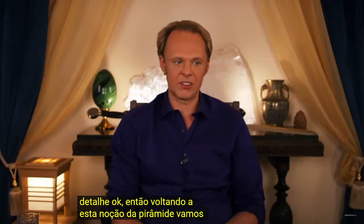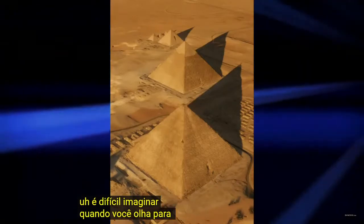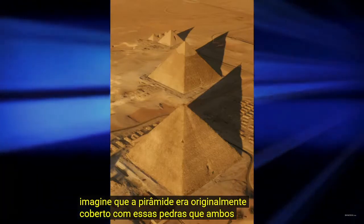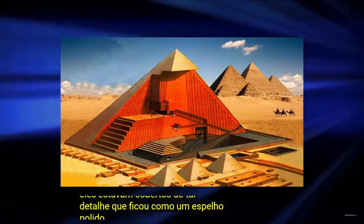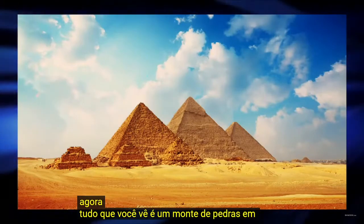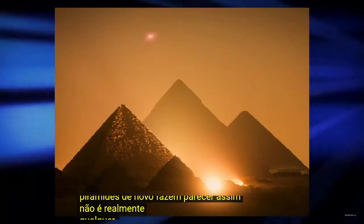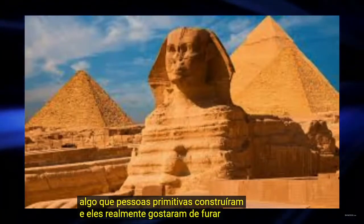Getting back to this notion of the pyramid, let's go back to the slides real quick. It's hard to imagine, when you look at the second pyramid and see the top of it and how clean looking it is, and then see that it doesn't extend down to the bottom, that the pyramid was originally covered with these stones — that both of these big pyramids were completely covered, covered in such detail that it became like a mirror-polished white limestone exterior. When you look at it now, all you see is a bunch of decaying stone blocks. The decaying nature of the pyramids makes it look like this is not really any advanced technology, that it's just something primitive people built.